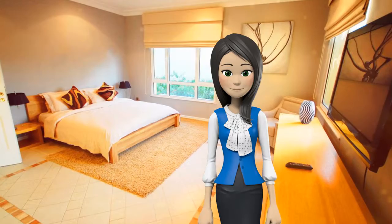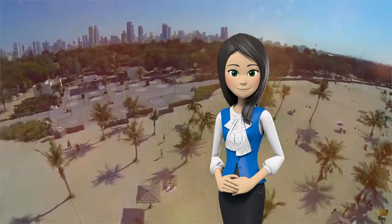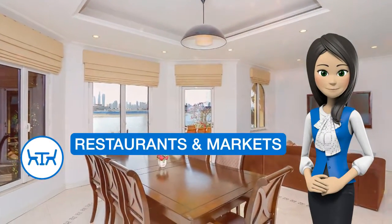The villa has an outdoor pool. Aquaventure Waterpark is 4 km from Kennedy Towers Front M Villa. The nearest airport is Dubai Airport, 33.8 km from the accommodation.